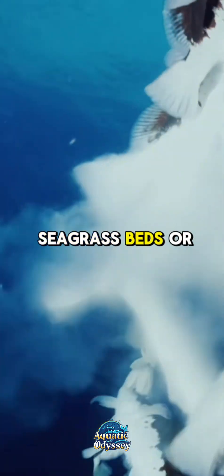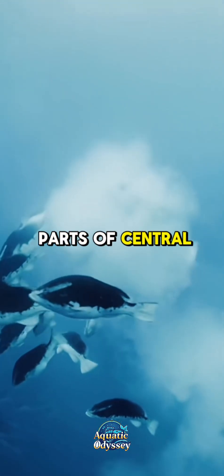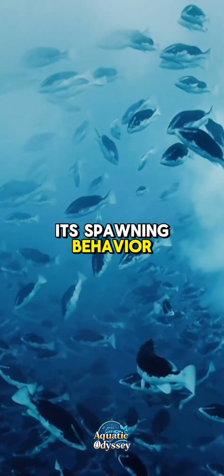They prefer coral reefs, rocky outcrops, and drop-offs, usually between 3 to 100 feet in depth. Juveniles stay in seagrass beds or shallow coral rubble, slowly migrating to deeper reefs as they mature. Their range extends from Florida and the Bahamas to parts of Central and South America. One of the most amazing aspects of the Nassau grouper's life is its spawning behavior.